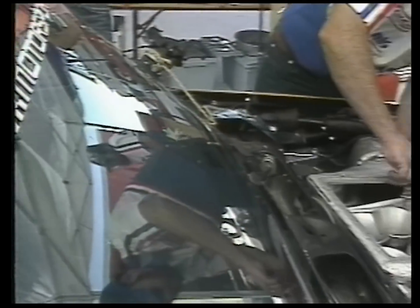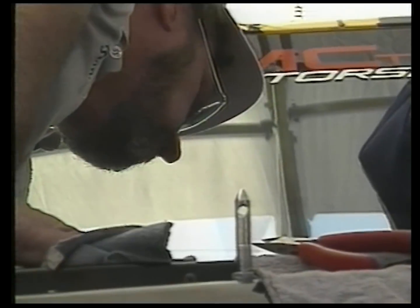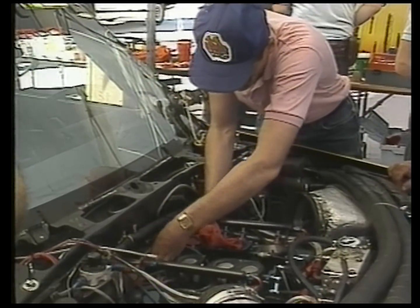Under the hood, a stock block 4.3-liter V6 was enlarged to 5 liters to get 549 horsepower at 7,200 RPM — all of which added up to a record-breaking combination right out of the box.